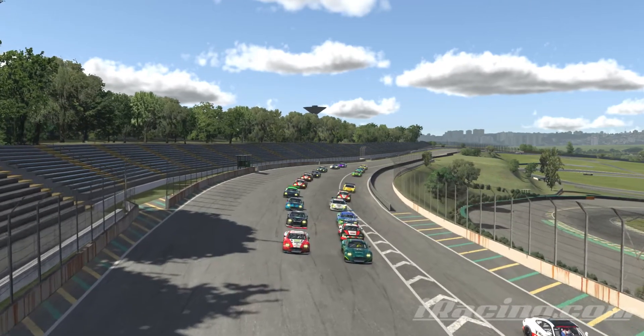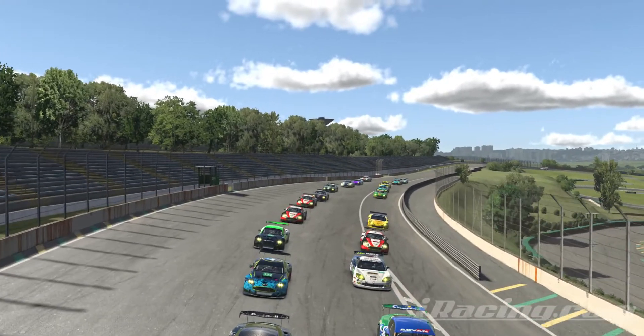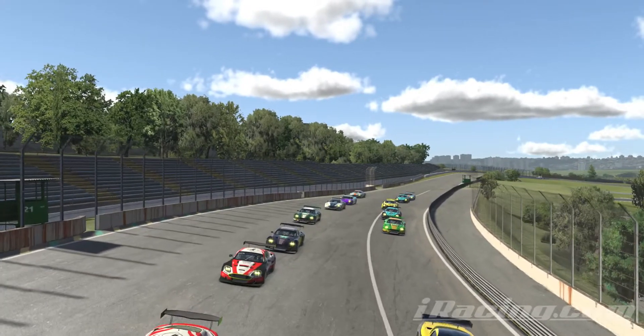Hey guys, here we are at Interlagos for a GT1 race where I'm going to break down one of the most action-packed laps I've ever been a part of. So sit back, grab your popcorn, and experience the chaos as I try to analyze what exactly happened during this lap.